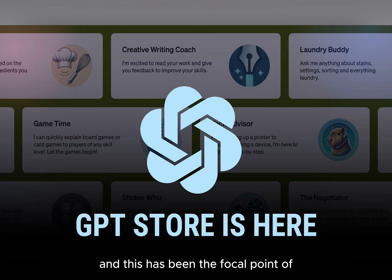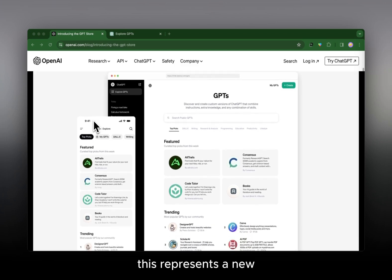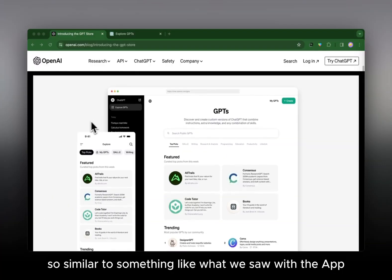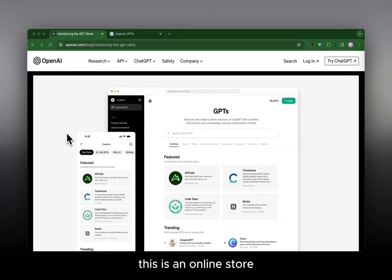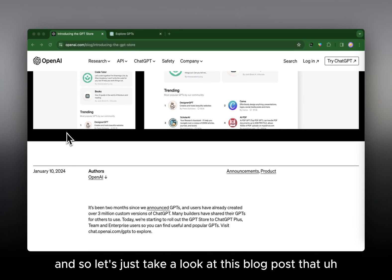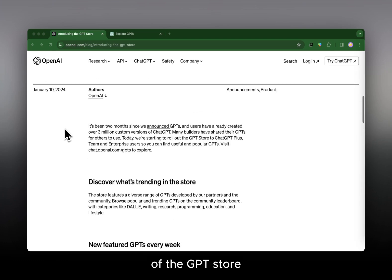This has been the focal point of everyone looking at AI right now. It represents a new stage where you'll be able to create custom versions of ChatGPT and sell them to make money. Similar to what we saw with the Apple App Store, this is an online store for independent companies and developers to create AI tools for people to use. Let's take a look at the blog post that OpenAI released introducing the GPT Store.